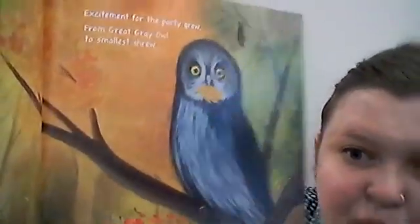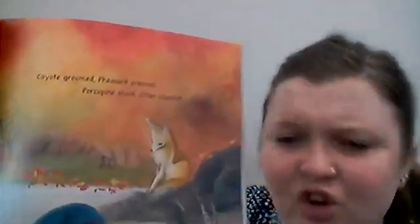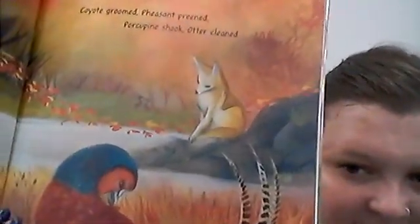Bears and bats their hibernation. Excitement for the party grew from great grey owl to the smallest shrew. The creatures donned their autumn best, fur and feather primped and pressed. Coyote groomed, pheasant preened, porcupine shook, and otter cleaned. So the leaves are blowing and they're gonna go all the way to the ball.